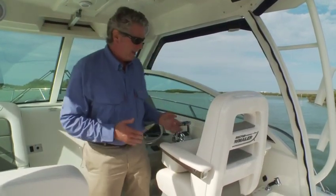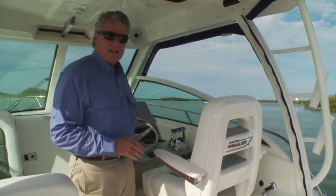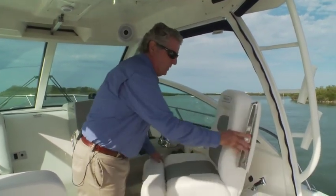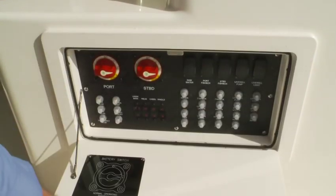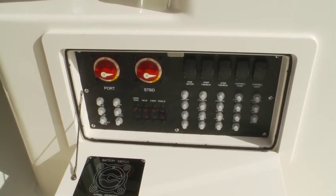I like to drive standing up, which is why the flip-up bolster is nice. But if you like to drive sitting down, put the bolster down and you've got an ideally positioned footrest. The armrests flip up, the whole seat swivels and slides fore and aft — you can swivel it all the way back and join the party in the cockpit. Underneath the helm station, you have a panel with all your battery switches, circuit breakers, and your live well switches.